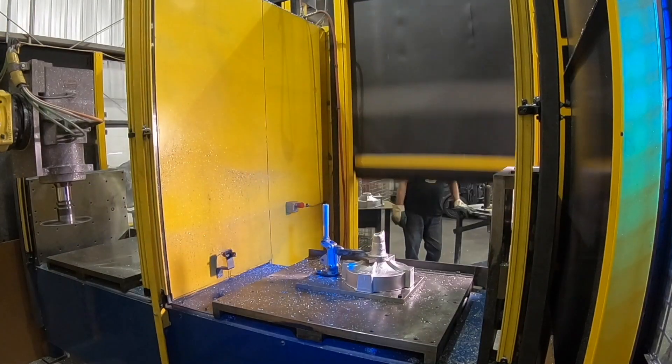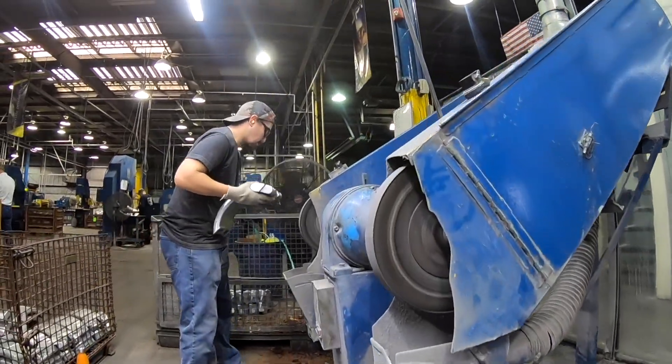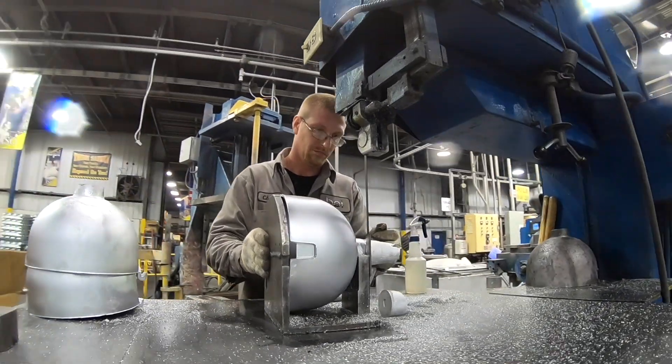People want that denser casting so that they're not having those air pockets when they go into machining, or if they need some pressure-tight vessels, or if we're looking at food quality, medical grade equipment — permanent mold casting becomes a very reliable source for that.